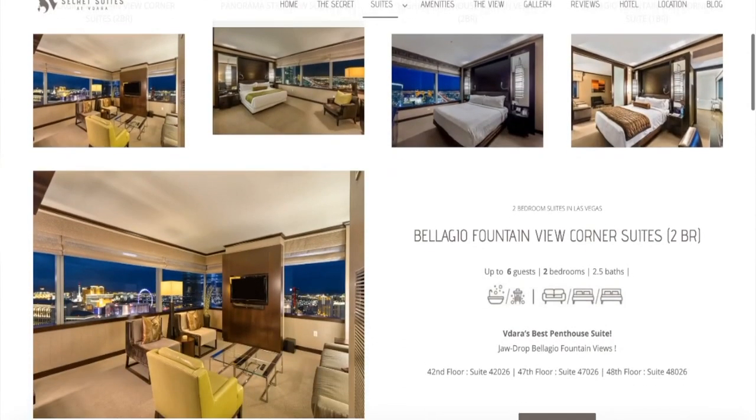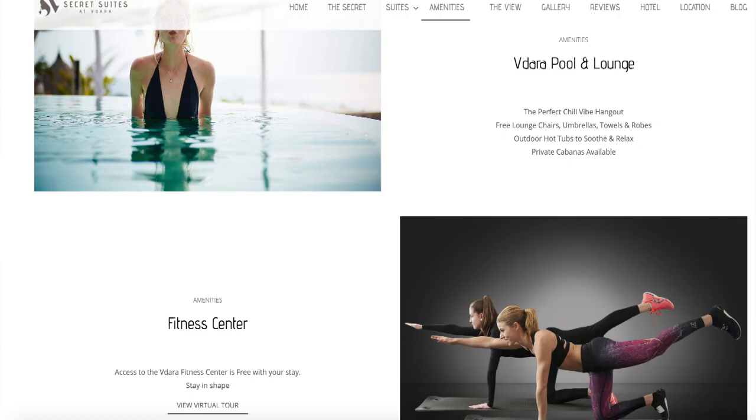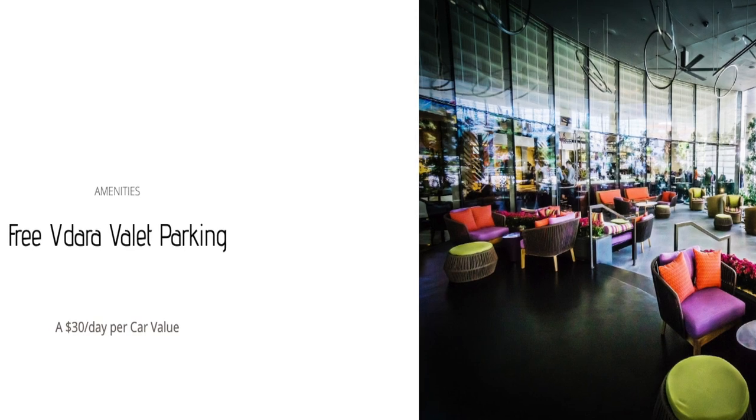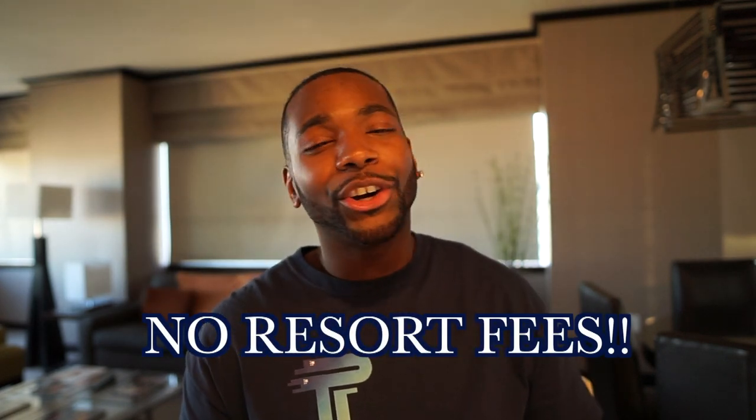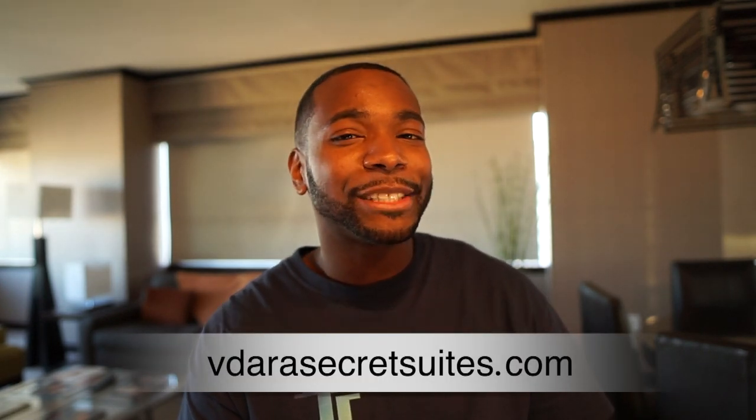I want to give a special shout out to the Secret Suites at Vidara for sponsoring this video. The Secret Suites are privately owned suites inside of the Vidara Hotel. Guests will receive the same amenities as Vidara guests, such as free Wi-Fi, pool and spa access, along with exclusive amenities like free valet parking instead of paying the $30 a day Vidara charges. You'll also get special pricing and — best of all — no resort fees, saving you the $51 a day resort fee that Vidara charges. Check out VidaraSecretSuites.com to book your secret experience today.